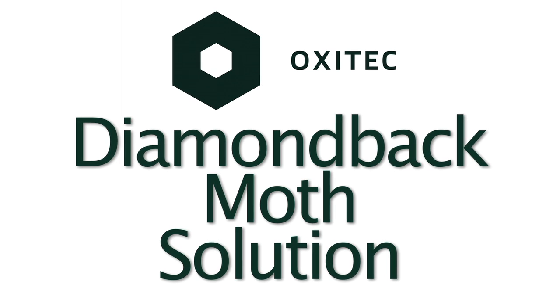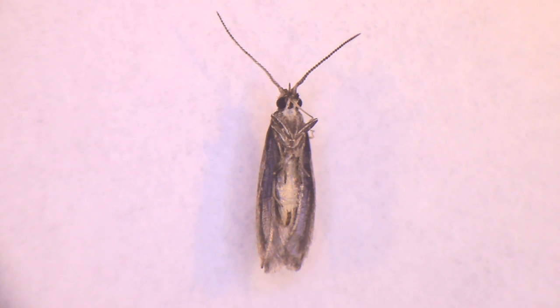So why are we talking about the diamondback moth? Well, because it's a major pest of brassicas like canola and broccoli. This one moth costs farmers an estimated four to five billion dollars every year.